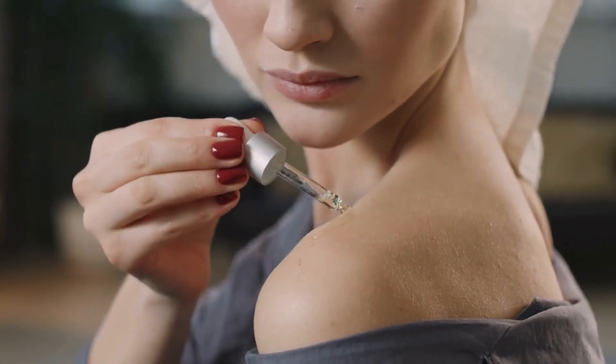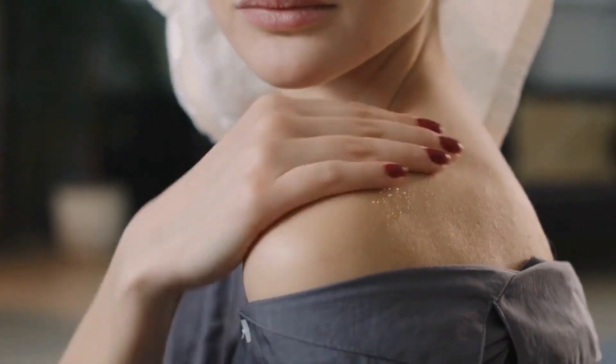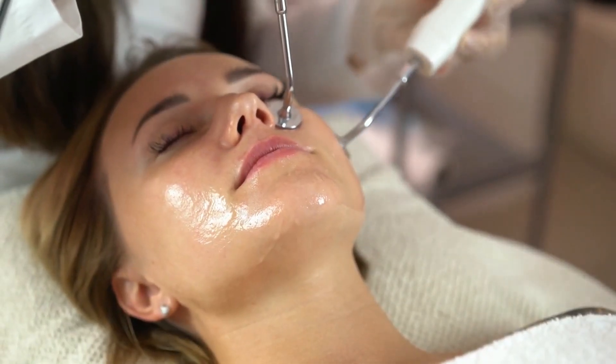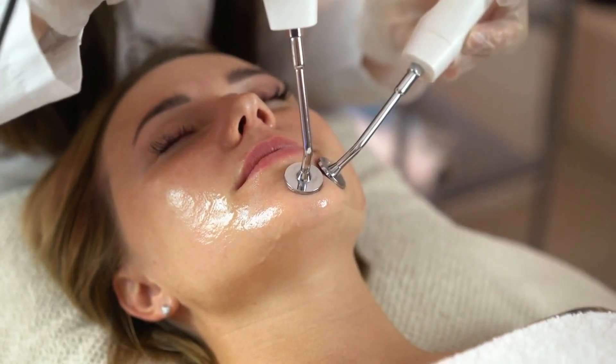In conclusion, berries are an excellent source of fiber, vitamins, and antioxidants that can benefit your skin health. So if you're looking to support your skin health, consider adding some delicious berries to your diet and enjoy all the other health benefits they offer.